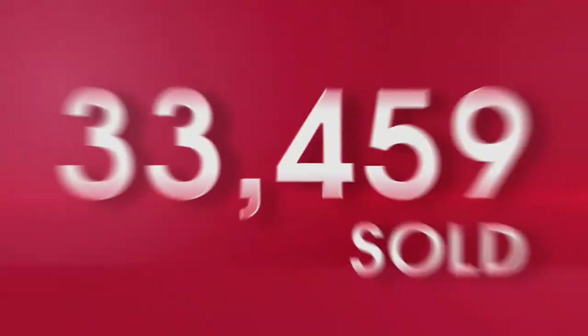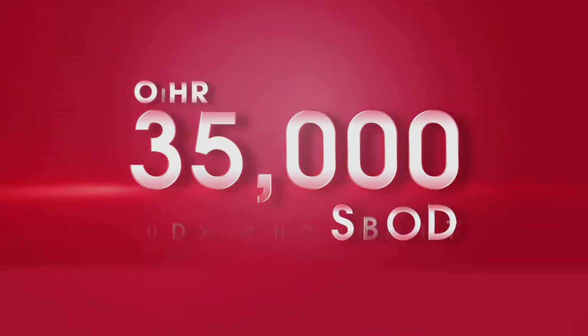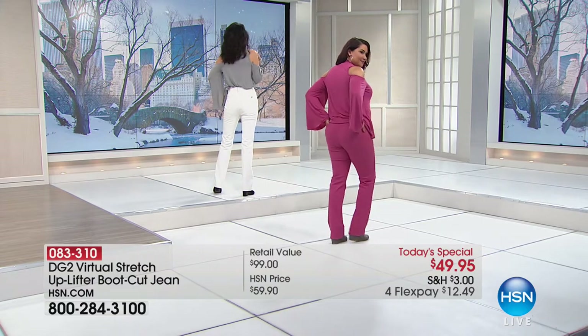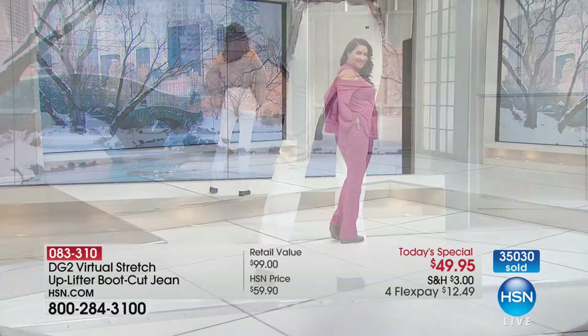Welcome to our amazing Today's Special Jeans. Thank you so much — 35,000. And you know, if you think you've seen this before, if you're like, oh no, I love Diane, I've shopped with Diane forever, I have these — no, you do not. World launch.